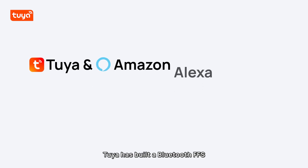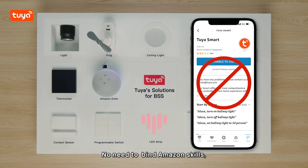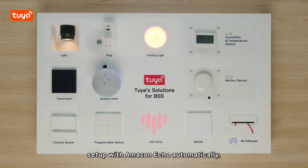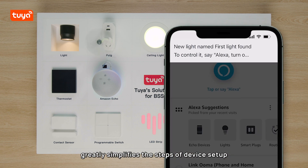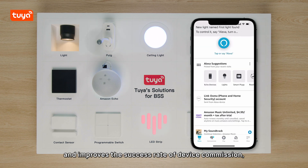Hi there. Tuya has built a Bluetooth FFS, frustration-free setup, connection with Amazon Alexa ecosystem now. No need to bind Amazon skills. Powered on the device, setup with Amazon Echo automatically, greatly simplifies the steps of device setup and improves the success rate of device commission.